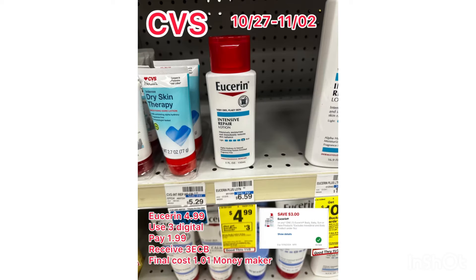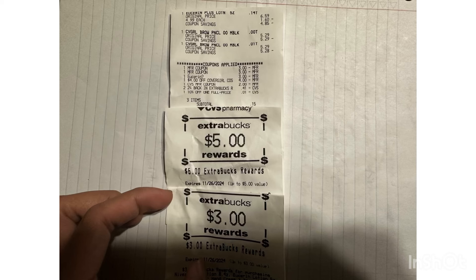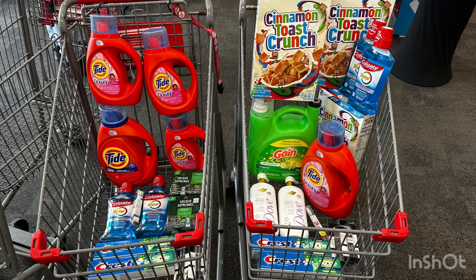We also have a money maker Userin, on sale this week at $4.99. If you buy one, you receive $3 ExtraBucks, and we have a $3 digital coupon, so you pay $1.99, then receive $3 back, making this completely free and a $1.01 money maker. For my last transaction, I grabbed the Userin and the money maker CoverGirl, used two $3 coupons for the CoverGirl, rolled $2 ExtraBucks, then received $8 ExtraBucks — $5 for CoverGirl and $3 for Userin — making it completely free and a $6 money maker.